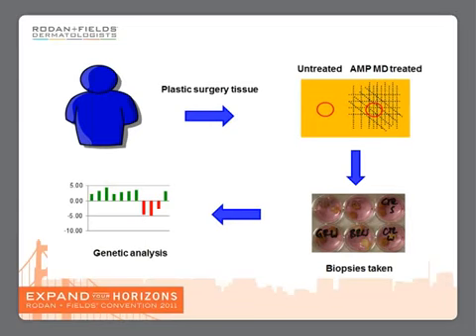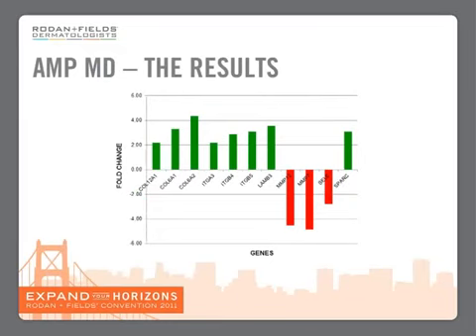This would tell us what the AMP-MD roller was doing to the tissue, what happened to the DNA, what genes are upregulated and what genes were downregulated. What we found was that the AMP-MD roller upregulated those genes associated with youthful and healthy skin — collagen, integrins, laminin. Equally as interesting was that it downregulated genes associated with aging skin and skin that has been subjected to UV radiation, and these are called MMPs, which you can see here as the red bars.